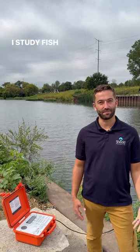Hi, I'm Austin Happel. I'm a research biologist with the Shedd Aquarium. I study fish movement in the Chicago River.